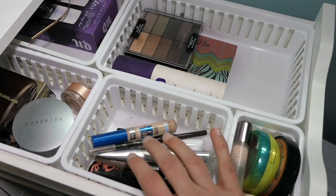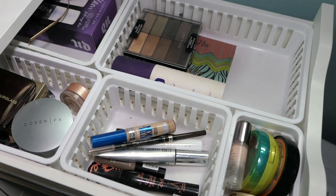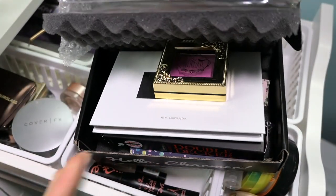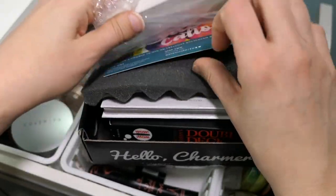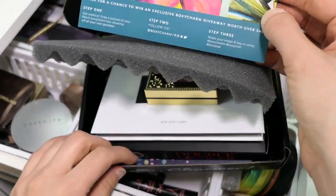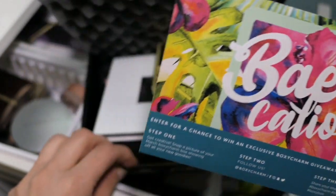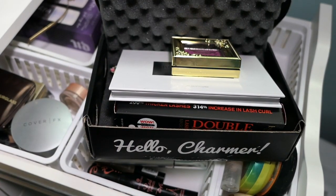I want to go through my BoxyCharm, which is just sitting to the side here. This is BoxyCharm for March 2018. It was in my kitchen so it looks like it got some grease on it. The theme is vacation.